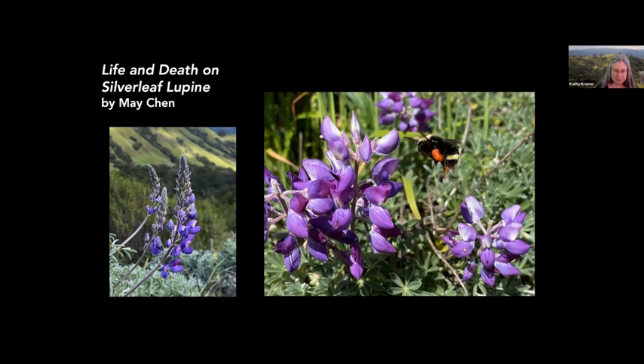This presentation features the small creatures that visit the native Silverleaf Lupin and the extraordinary things they do to survive. It's an honor for me to be able to give this presentation for Mei, who could not be with us today.